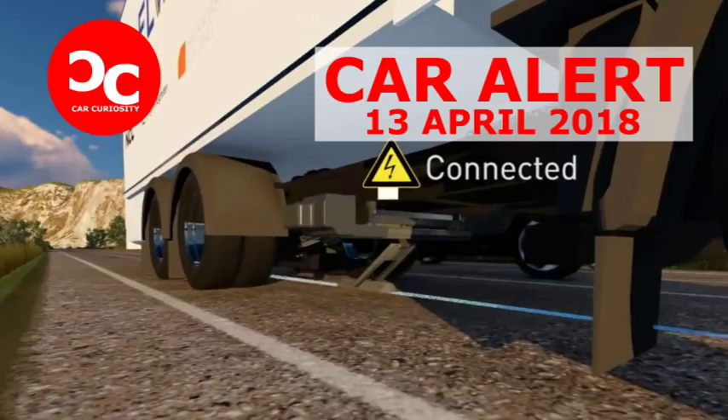If a vehicle overtakes or leaves the electrified road, the arm automatically retracts before reconnecting when it's above the rail again. Notably, the system can even keep track of how much energy each individual EV uses and bill its owner accordingly. As The Guardian points out, the system allows for batteries to be constantly topped up, allowing for smaller batteries that would reduce manufacturing costs.